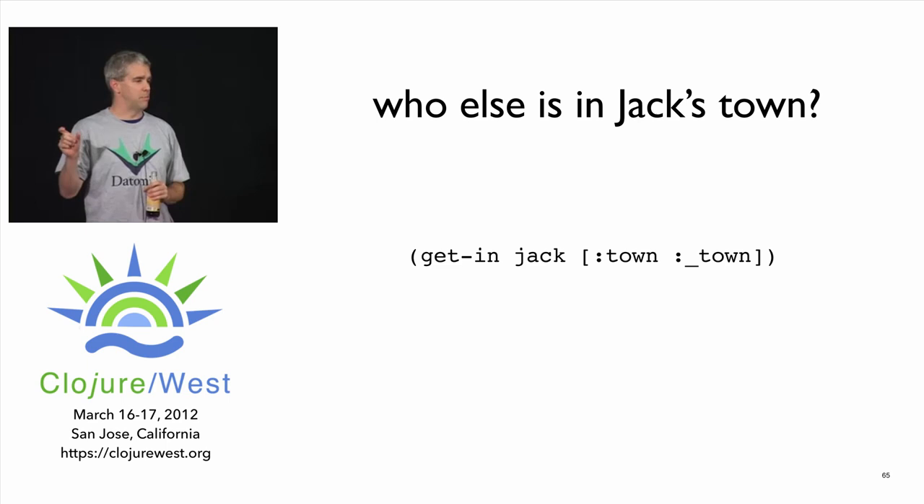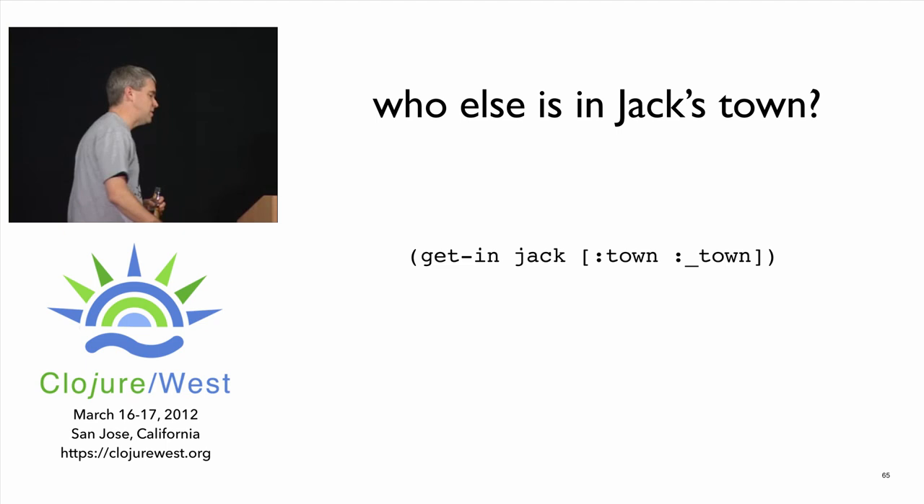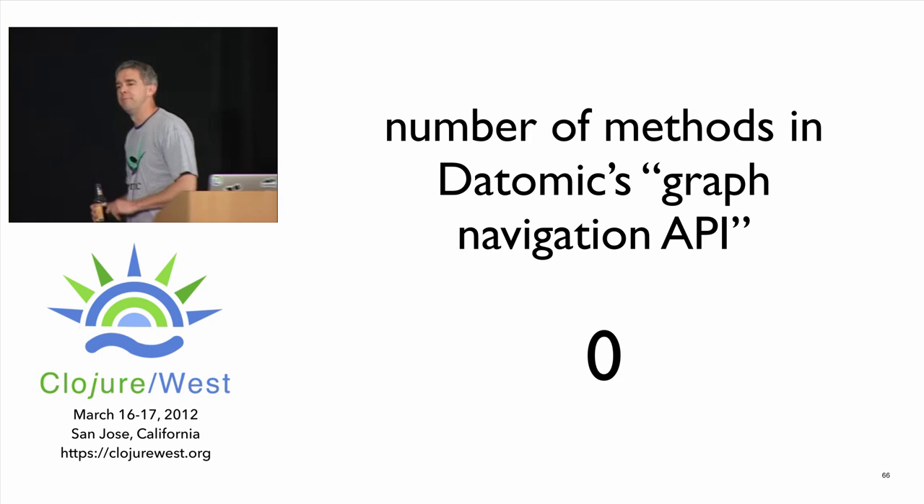When navigation is just data, you can navigate the entire database by saying things like: 'tell me what town Jack lives in.' If you want to know who else lives in Jack's town, the underscore prefix — which is still data — says 'navigate that relationship in the reverse direction.' So this says: go from Jack to his town, then give me all the people in Jack's town. Navigation is data — and the number of methods in Datomic's graph navigation API is zero.